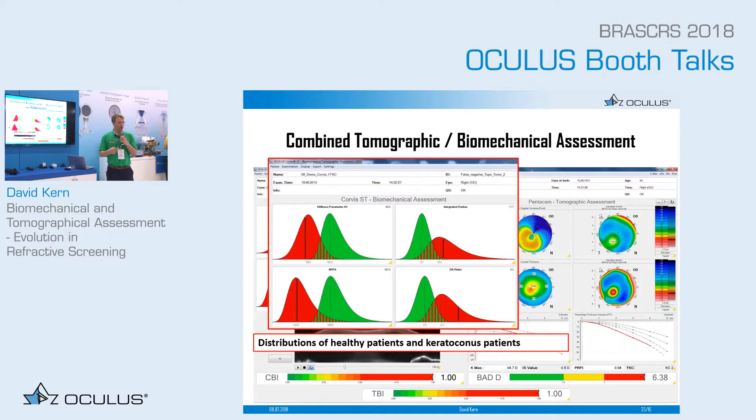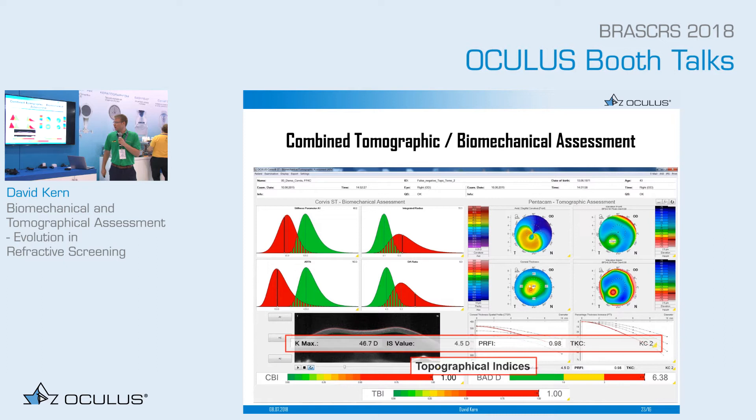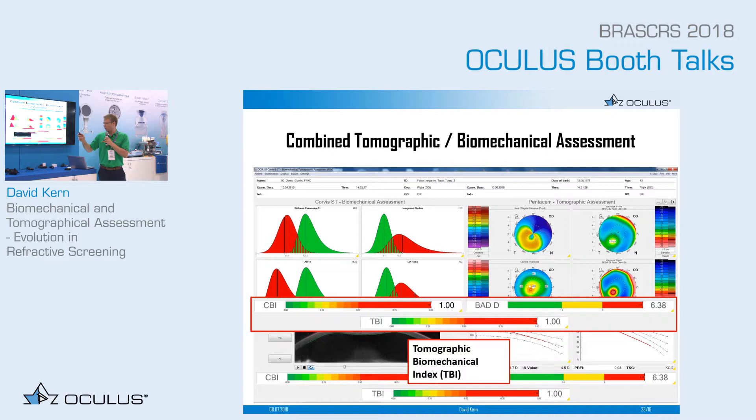All the biomechanical parameters are shown on the left side, and on the right side are the tomography parameters from the Pentacam — the refractive map, axial curvature, elevation map front and back, and corneal thickness. Taking all these parameters together, we can derive the CBI from the biomechanical parameters, and the BAD-D which is a Pentacam parameter. Using all these individual parameters with a very modern random forest technology based on artificial intelligence, we created the TBI, and we get a very good prediction.